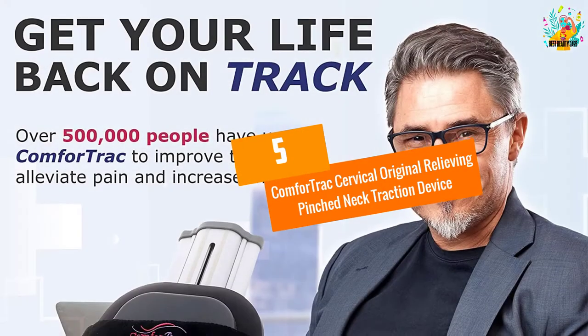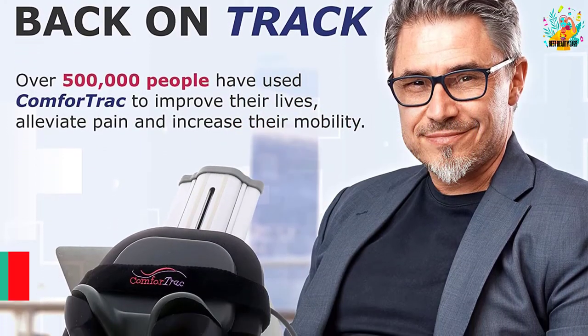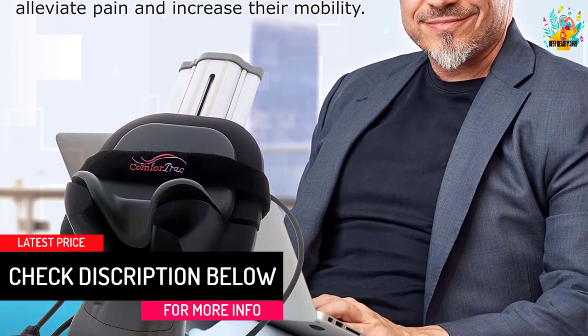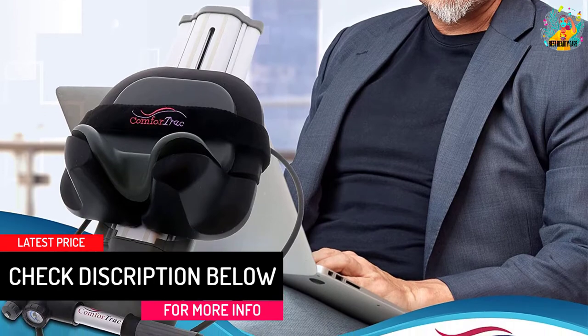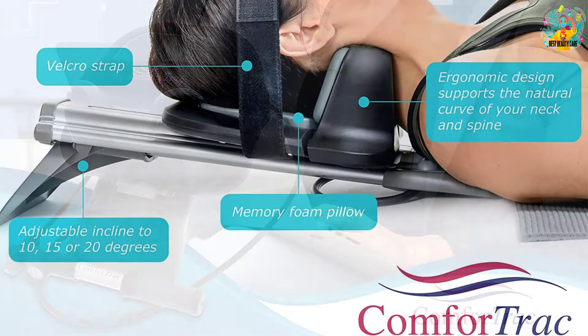At number five: Comfortrac Cervical Original Relieving Pinched Neck Traction Device. This neck traction device made by Comfortrac helps you relieve pressure on the cervical spine, relieve neck pain, relieve pinched nerves, and support the treatment of herniated discs.